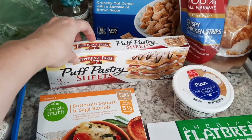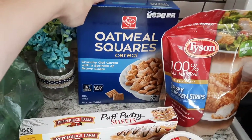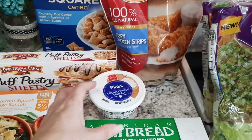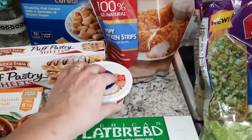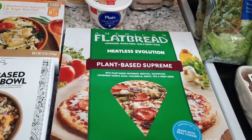And then some puff pastry sheets — these are actually accidentally vegan. I got some oatmeal squares just for myself for cereal. Some chicken strips for Jackson, and I got some cream cheese to go on those bagels for my husband. I usually just put plant-based butter on my bagels, but I got the cream cheese for him.